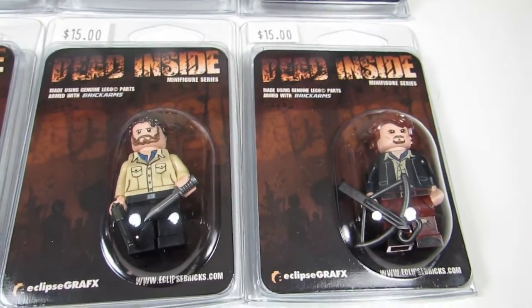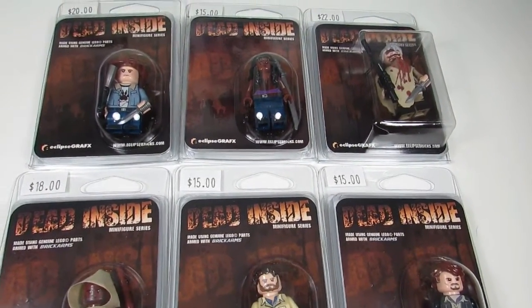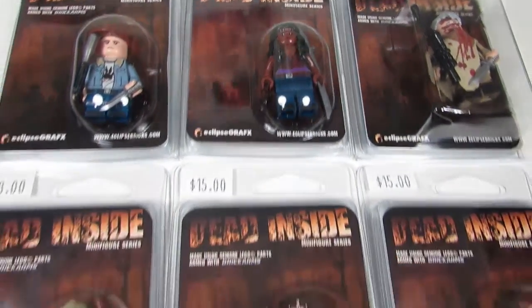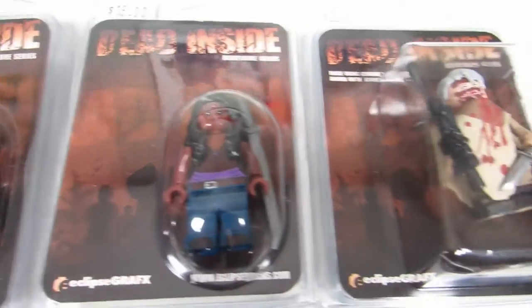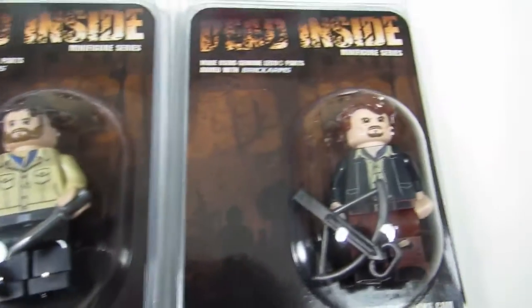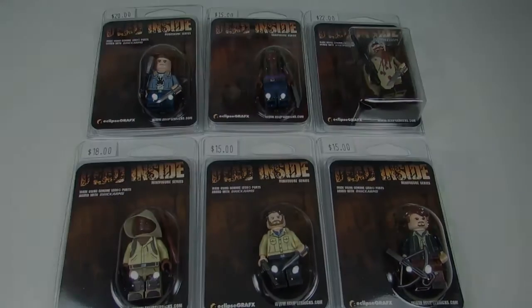There were a couple I didn't pick up — I didn't pick up Tyrese and there was another fellow I can't remember now. But what I got was Carl, Michonne, Carol, Morgan, Rick, and Daryl. I'll open these up and show you guys what the minifigures look like up close.